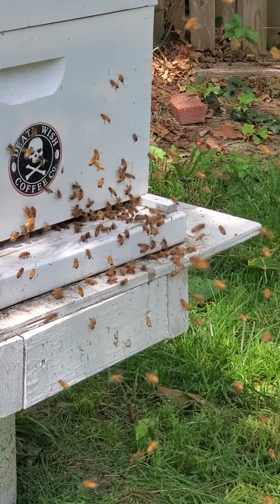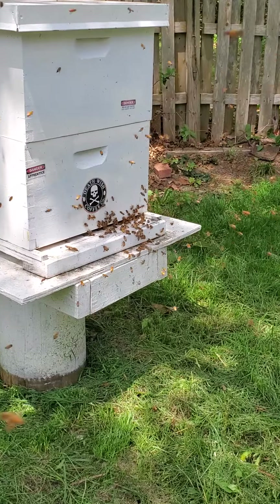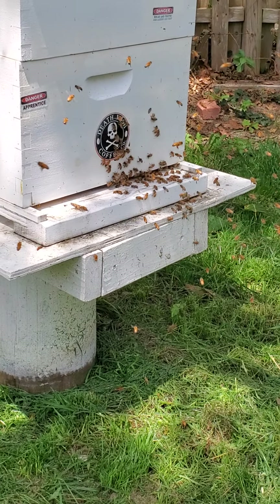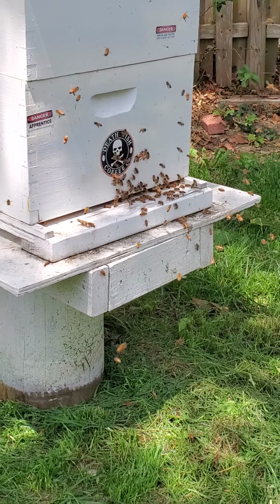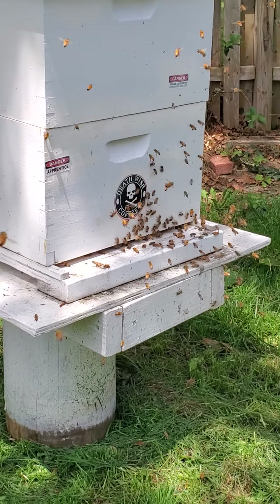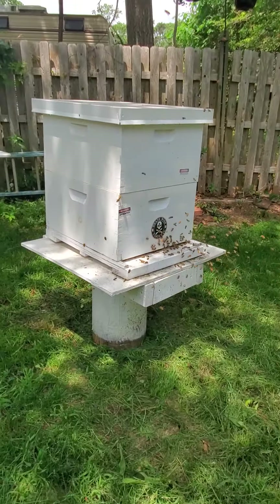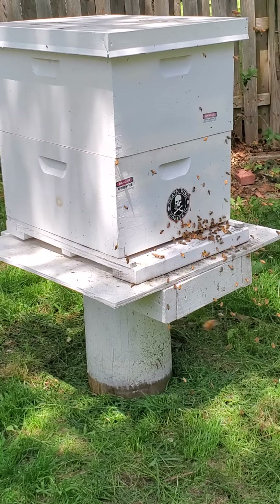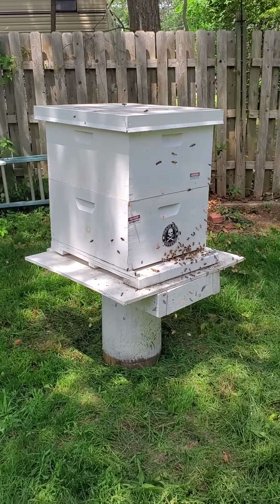Thinking about putting a camera right here on a post, just watching the beehive all the time. Still thinking about that insulation — how this thing is going to make it through the winter. I got a couple pretty good ideas I'm going to share with everybody soon.